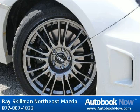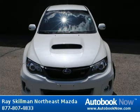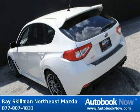This 2011 Subaru Impreza ST is available at Race Gilman Northeast Mazda in Indianapolis, Indiana. This Impreza ST has a beautiful white color and it has 9,000 miles on it. Features include four doors, four-wheel anti-lock brakes, air conditioning with climate control, and much more. Visit autobooknow.com for more details.